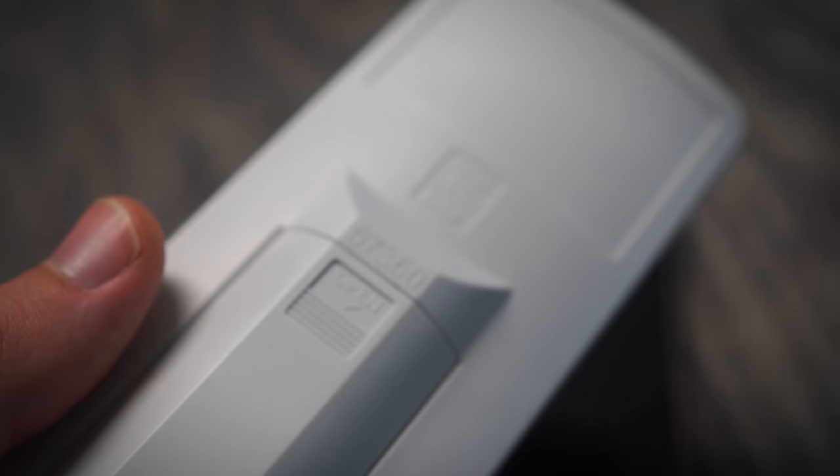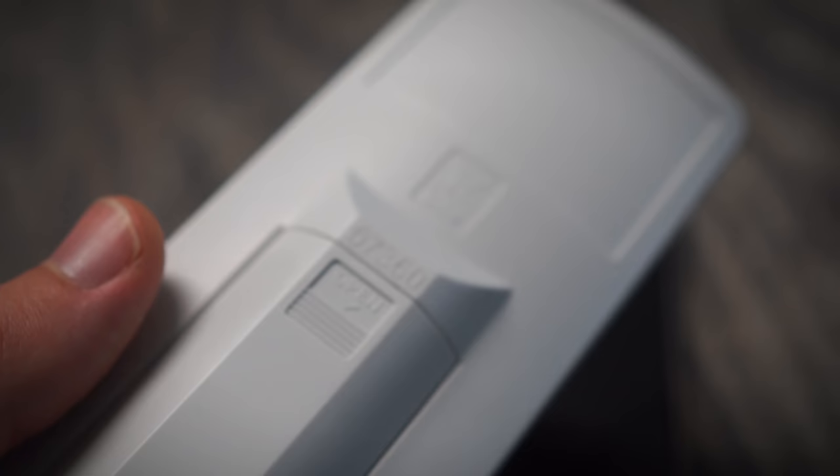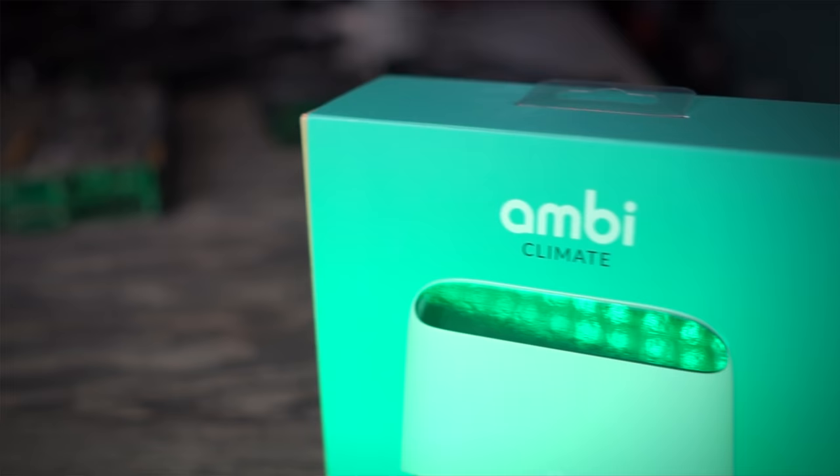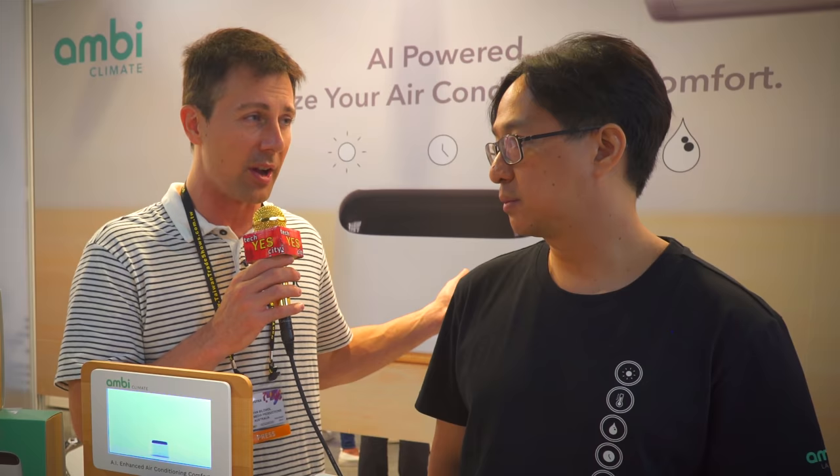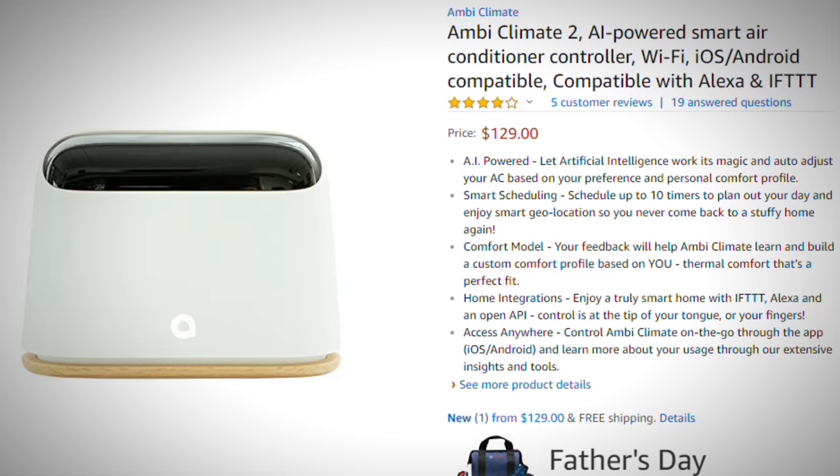I also noticed that after you program the AmbiClimate device with your AC remote, you no longer really need that remote. A lot of our users tell us they've stopped using their remotes — the batteries run down and that sort of thing. Essentially you can now have your AC remote in your smartphone, which is great if your previous remote has died or you don't want to replace the batteries all the time. That's a really handy feature.